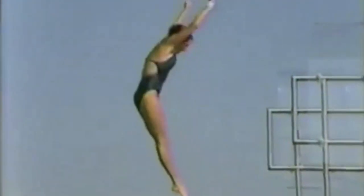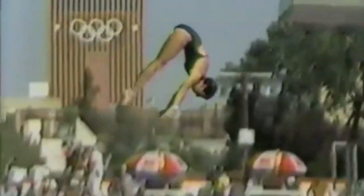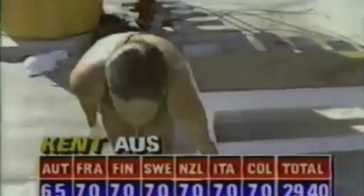As we watch the super slow-mo, you can see that that platform is a solid surface, unlike the springboard. So you must be very gymnastic to be accurate off the platform. And there are her scores, 29-40 for Julie Kent, who's from Tasmania.